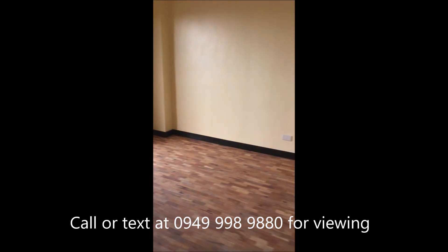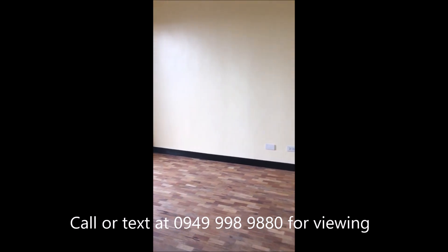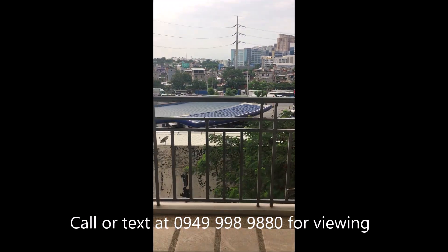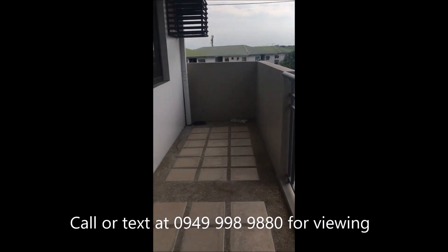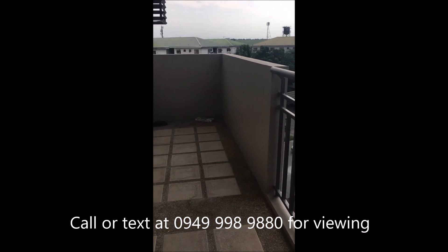Ito yung master's bed — spacious naman siya. I think kasya dito yung queen size bed. And then meron siya another balcony na access lang is from the master's. Ito malaking ito — very spacious siya. Pwede kayo dito mag-coffee table.